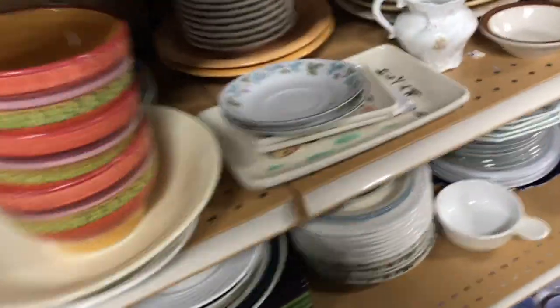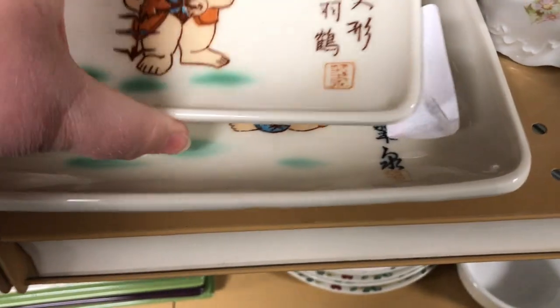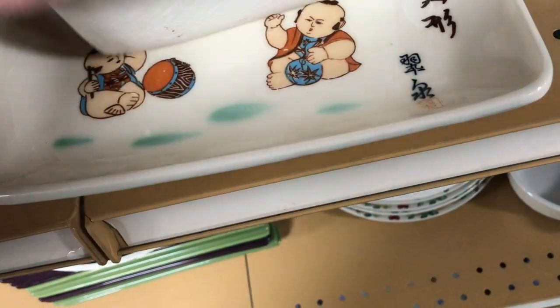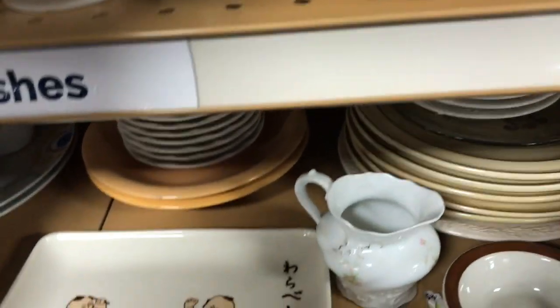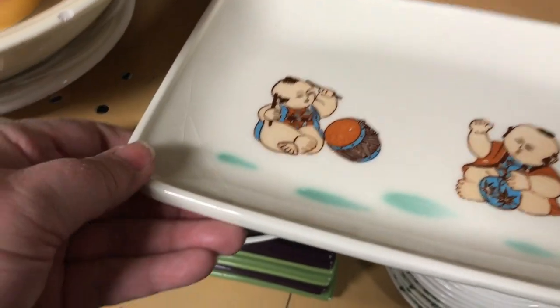I found these cool pieces - they had little Chinese men playing instruments, just the way they were built. They were definitely vintage and I couldn't find anything like them. The bottom one had some weird crazing around the outside that almost looked like cracks, so I passed on them.